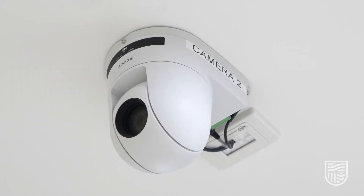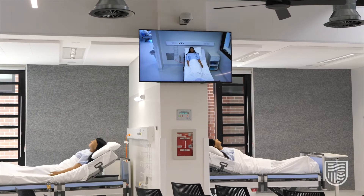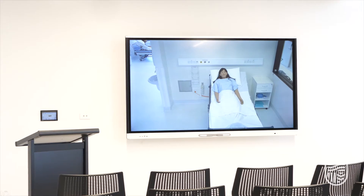We also have cameras that can live stream simulation exercises to the rest of the class and record them so you can watch them back.